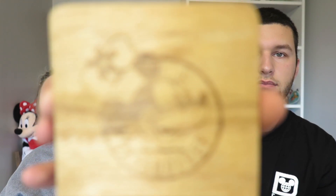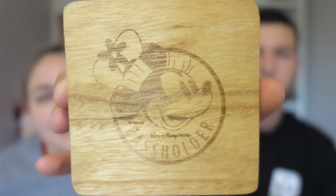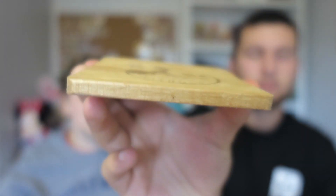The last free thing we got: when you go to the Food and Wine Festival as a passholder, if you check in to Epcot four times you get a free set of coasters. We got this set of wooden coasters with Chef Minnie seared onto them. They come in a nice little case.